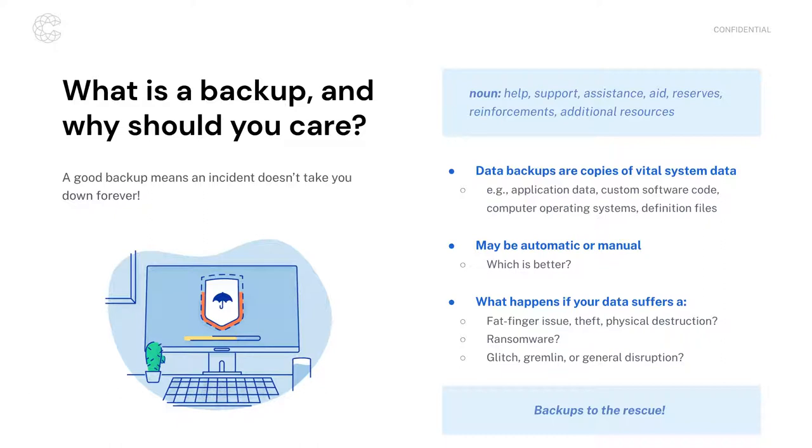What happens if your data suffers from some random transient incident — computer glitches, hardware failure, random freak occurrences that cause systems to be destroyed or data to become corrupted? Answering what happens if any one of these things occurs is where backups come in handy. A good backup should mean that a security incident affecting data does not cause your business to be down forever — it should be recoverable.